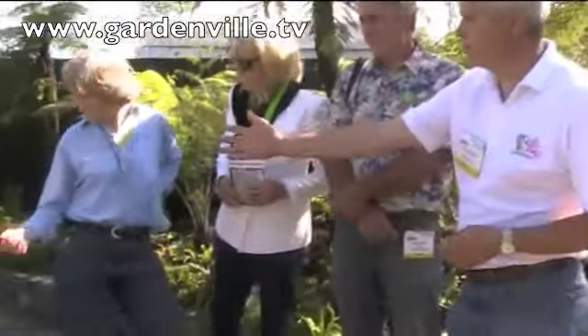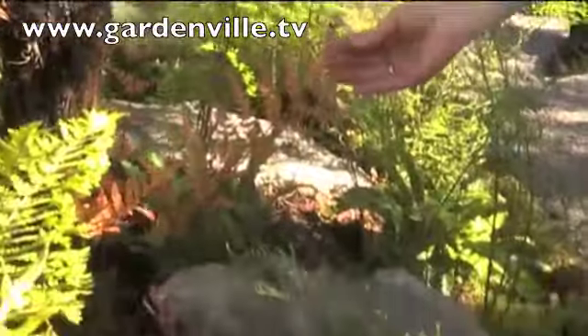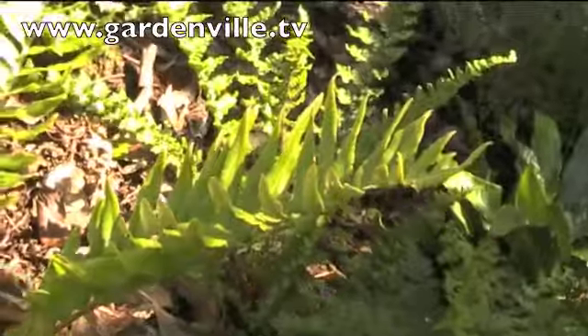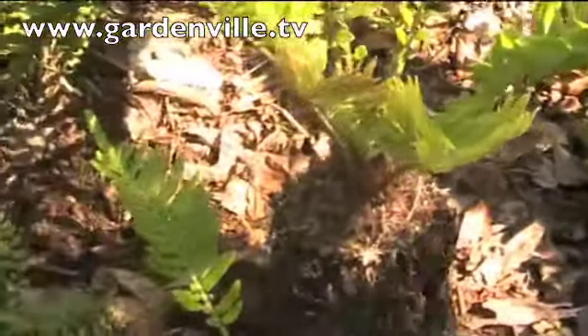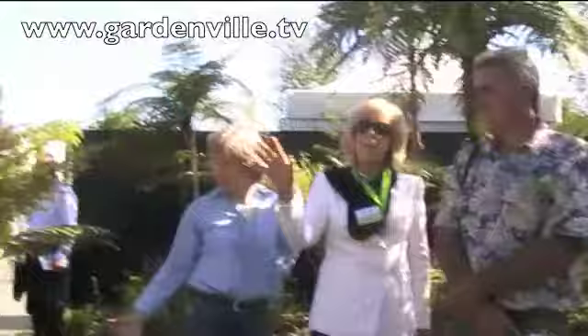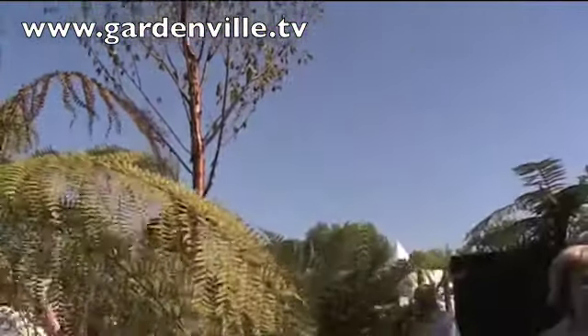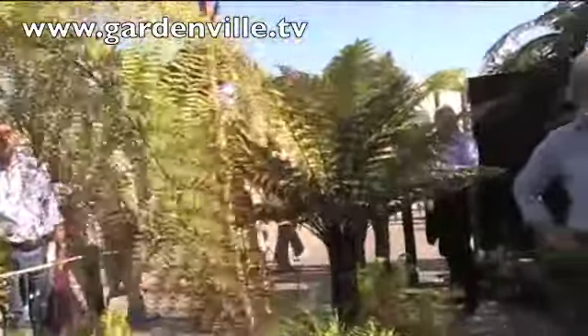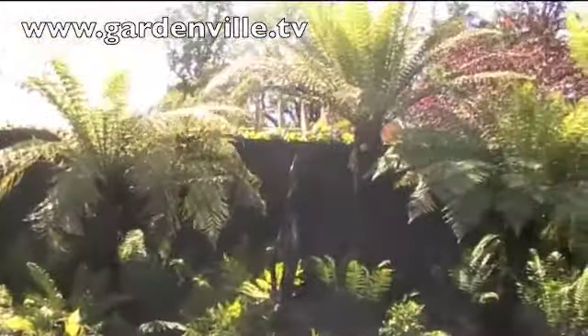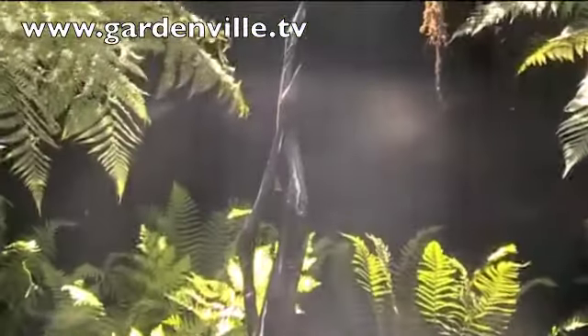Yes, this one here — big, bold foliage. And then you have polypodiums. This is a North American one which is more arid, but you'd find that most of them come together and are very happy in the Irish climate. What are these big ferns here at the back against the wall? They're Dixonia fibrosa — they come from New Zealand. They would be a lot rarer than the Dixonia Antarctica which most people have.